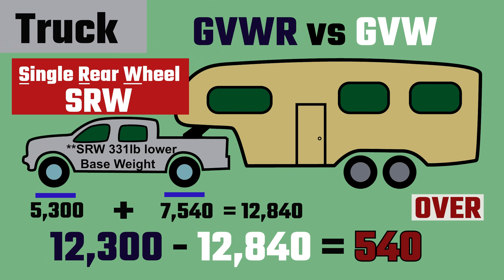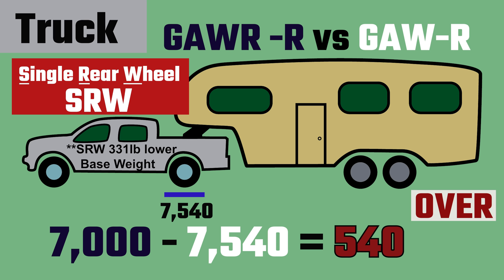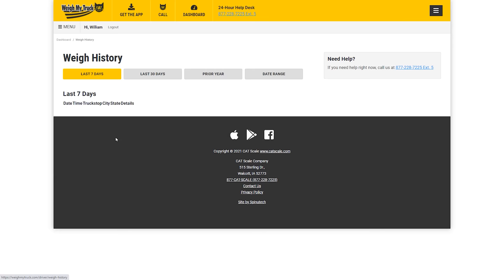As it turns out, if I had purchased the single rear wheel version of our truck instead, we would be overweight in two out of the five critical weight measurements for our truck. More about that at the end of the video. We have had our fifth wheel for almost two years now and have been full-time for just over a year. I have weighed six times since then.